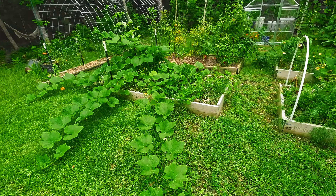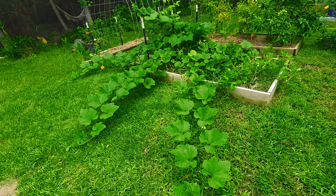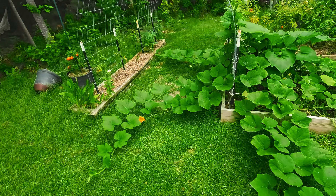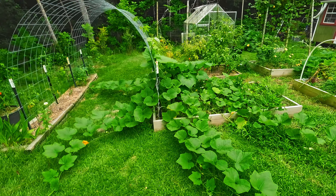It never ceases to amaze me how much change can come out of a garden in just a couple months, maybe even a month. So we're going to walk around and do a garden tour real quick. It's just blowing my mind this year. The whole vine of this butternut squash is just shocking to me. It's going crazy and I'm just going to let it grow. I really like the look of that.